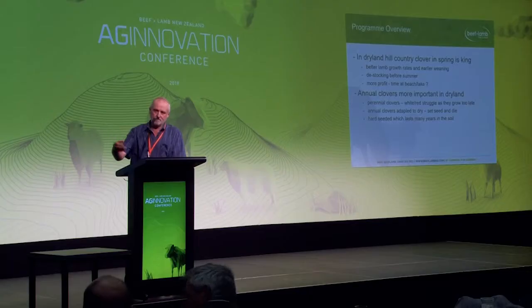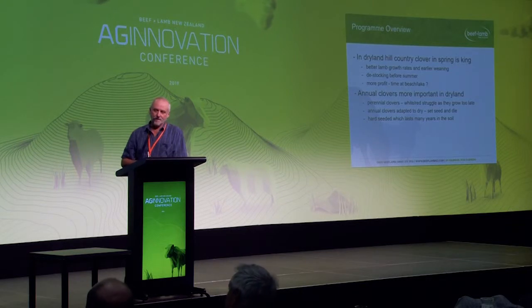Perennial clovers — white and red — which we're all familiar with, grow in late spring and into summer, but in dryland there's often not the moisture there to sustain them. The ryegrass or the danthonia or browntop has sucked the moisture out of the soil on the northern faces, and by the time the white clover comes to grow there's no moisture left — it often dies. So on our ridges and northern faces we get annual clovers — some medics and a few natives, but for most of us it's sub clover — and those sub clovers are adapted to survive in dryland.